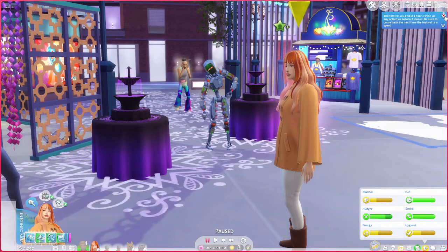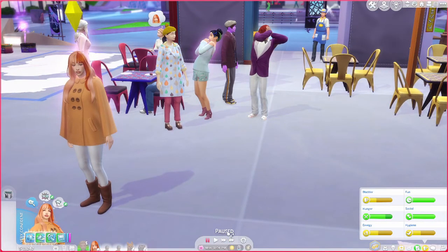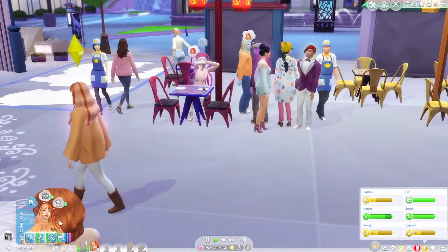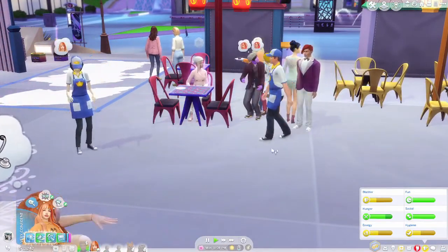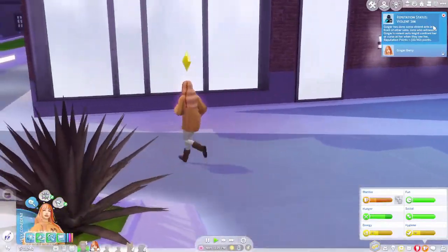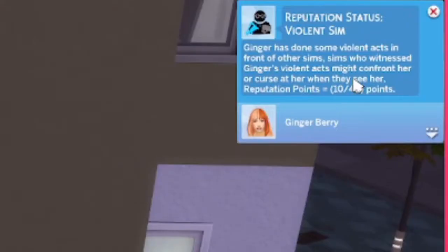Looks like everyone's kind of freaked out by her doing that, but we barely saw her friend. We are going to go ahead and go home. Reputation status: Violent Sim. It says: 'Ginger has done some violent acts in front of other sims. Sims who witnessed Ginger's violent acts might confront her or curse at her when they see her.' Reputation points 10 out of 40.